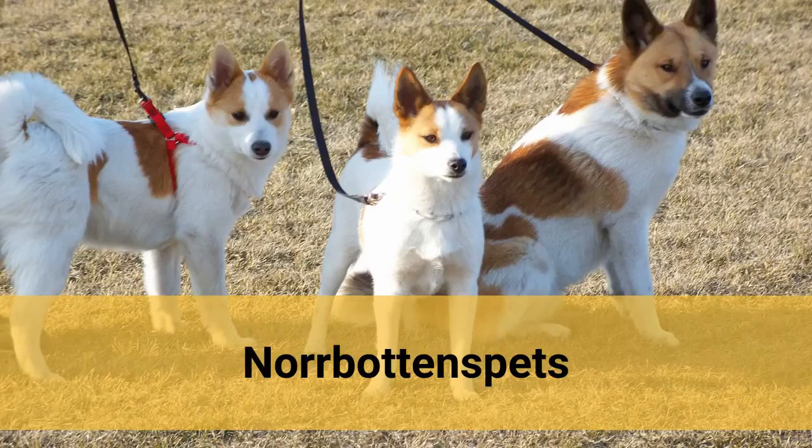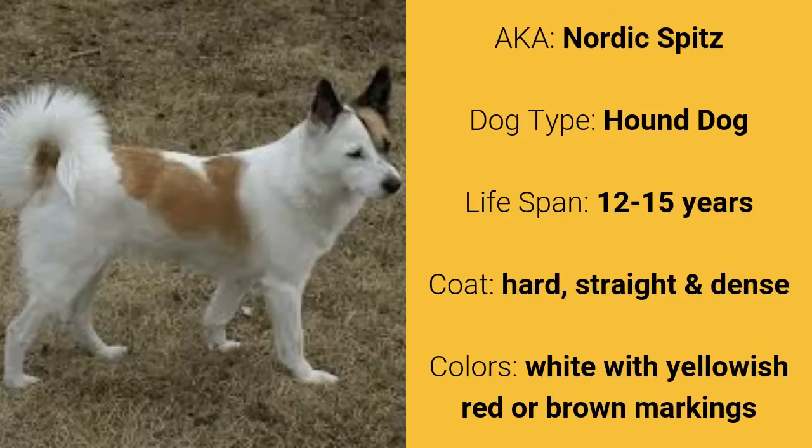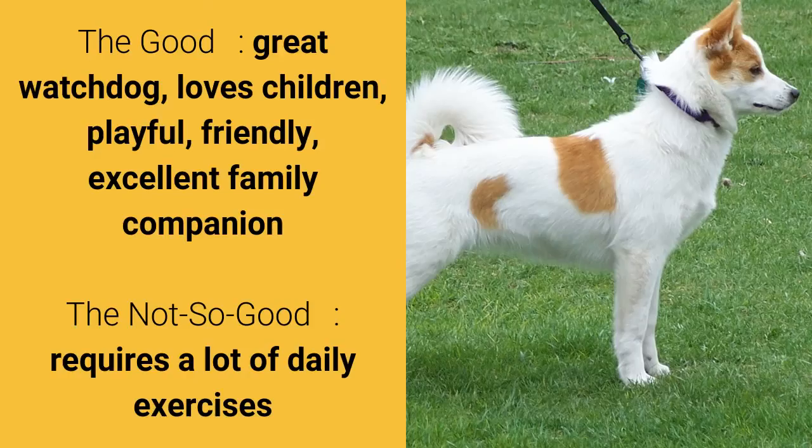Number 6: Norbotten Spets, also known as Nordic Spits. It is a hound dog and it has a lifespan of 12 to 15 years. It has a hard, straight, and dense coat and it comes in white with yellowish red or brown markings. What's good about this dog breed is that they are great watchdogs, love children, playful, friendly, and are excellent family companions. What's slightly bad is that they require a lot of exercise.